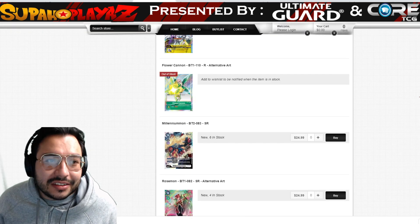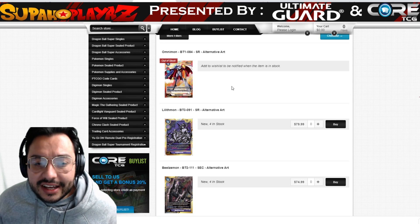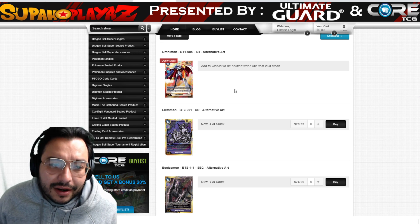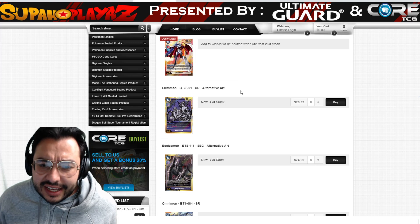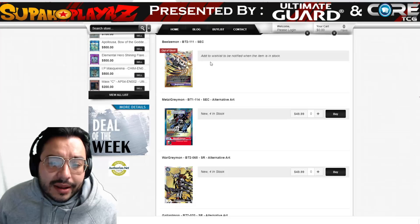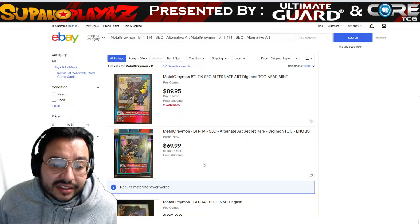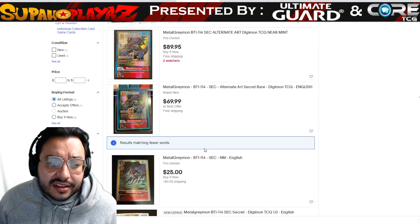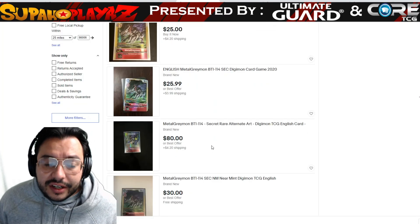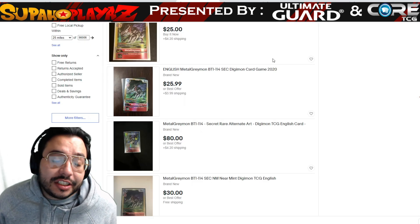Now we're going to talk about some singles. Core TCG is one of the few places we love — they support Super Plays and we support them back. They're one of the few places selling singles, so I'm going to use their site as a reference guide to compare prices. The first card I'm looking at is Metal Greymon Alternative Art. There aren't many listings on eBay — someone's selling it for $25, and on Core TCG you see it for $89.99, $89.95, or $69.99 as the higher end prices.